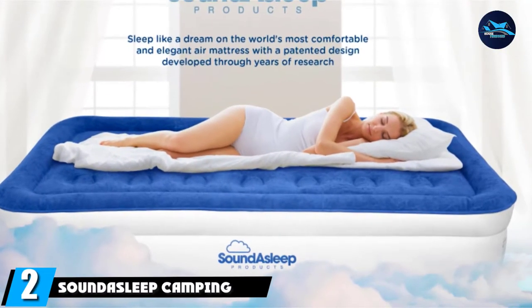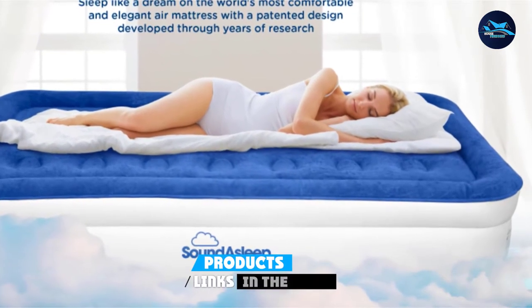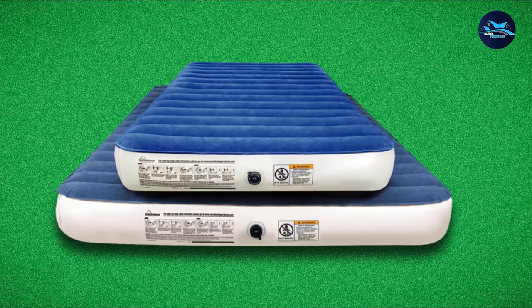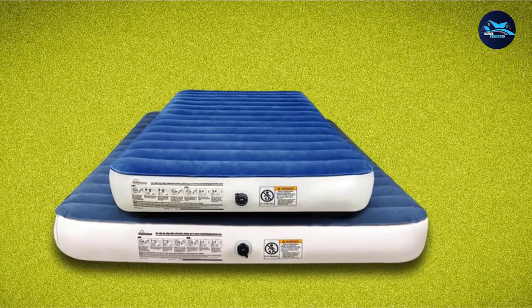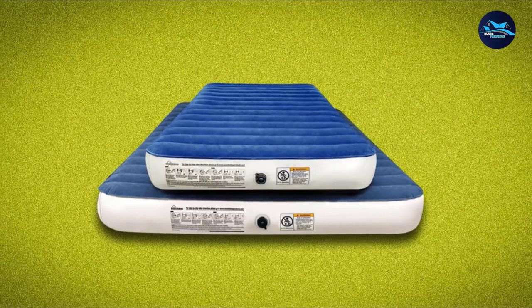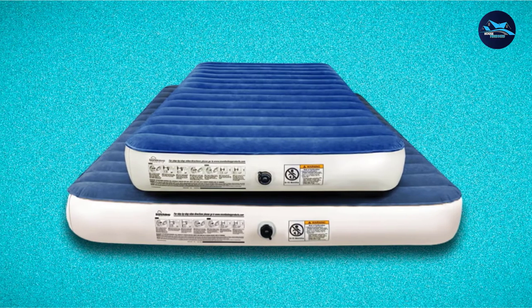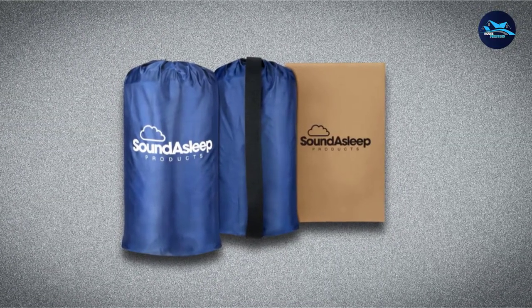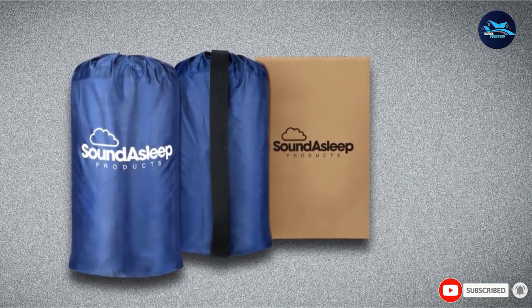Moving on to number two: the Sound Asleep Camping Series Air Mattress. Sound Asleep, the brand behind Amazon's best-selling air mattress, also makes a version designed for camping. It comes with a rechargeable pump, so it's great for camping trips when you don't have access to electricity. Just charge it before you leave or while you're in the car, and it'll inflate your mattress within minutes of arriving at the campsite. You can also use the pump to quickly deflate the mattress when your trip is over. A customer who has used it at least a dozen times said, "I love the rechargeable pump that you can charge via car or outlet. The pump is powerful enough to inflate at least two queen mattresses."